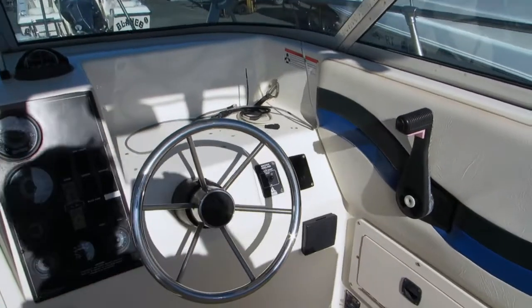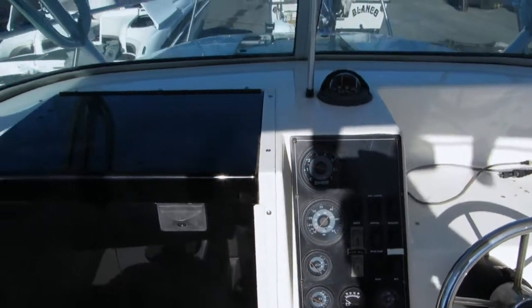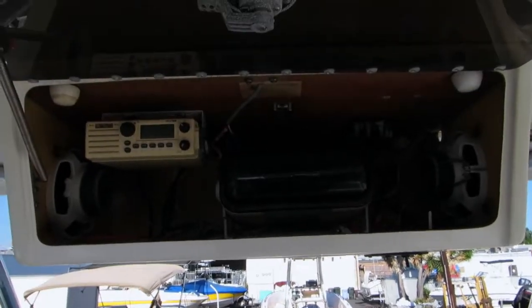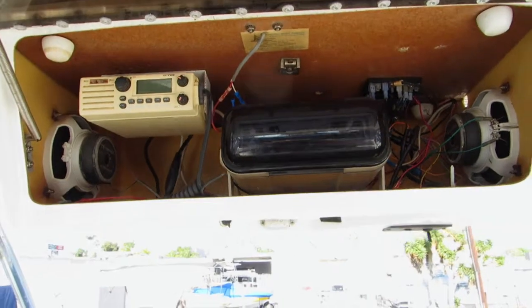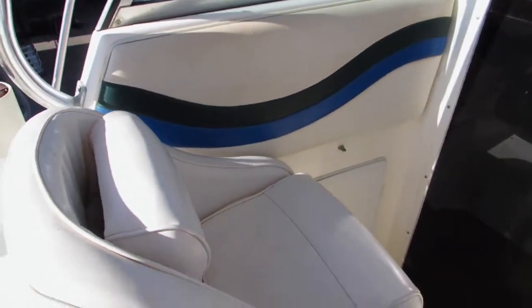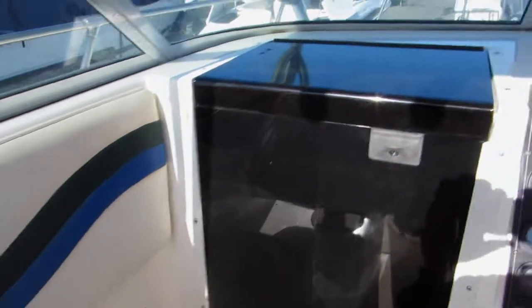There are electronic mounts at the helm area, which is very clean. It has a stereo and VHF radio up in the radio control box. Looks like the owner has had some custom heavy-duty seats put in at the helm and the passenger side.